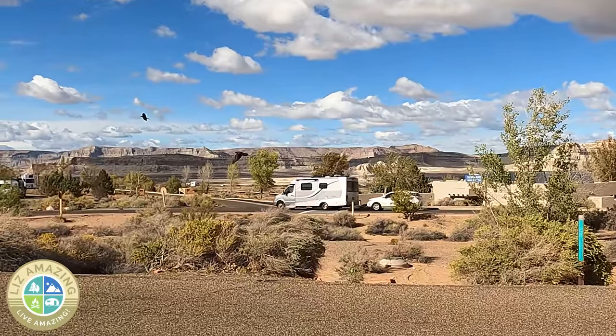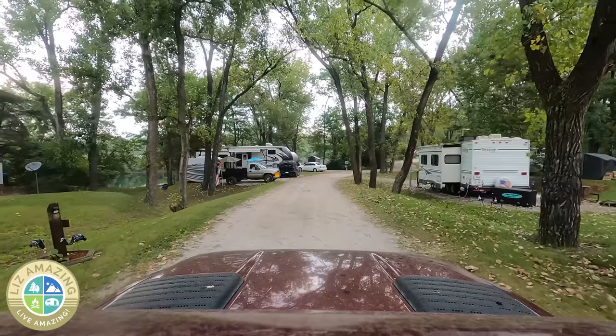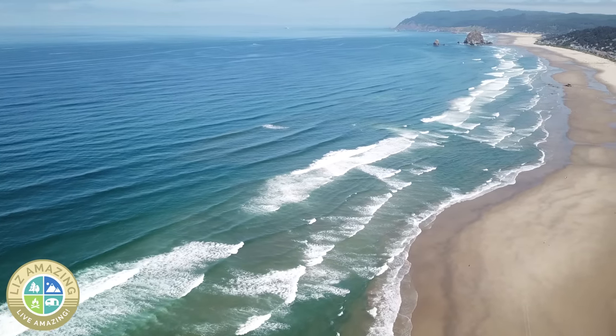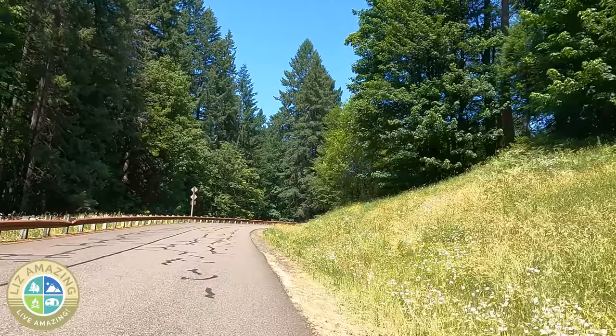Depending on what part of the country and what time of year, there are going to be different risks — it may be a hurricane, tornado, mudslide, or flooding. Where I am right now, I'm in a tsunami zone. Do you know that tsunamis are not weather dependent? They can happen at any time, for any reason, in any weather. So I scoped out how to get to higher ground should I need it — I would know where to go.